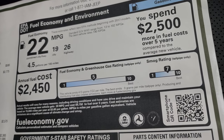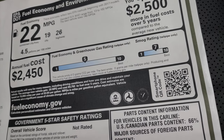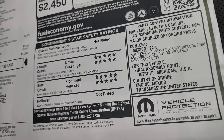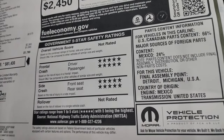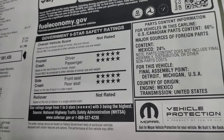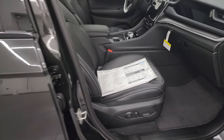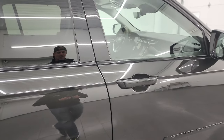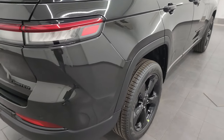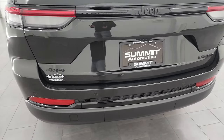It gets 26 highway, 19 city, 22 average — kind of in the middle for fuel economy. The big thing for me on Grand Cherokees has always been the safety. Five stars for everything that's been rated so far. Because this is a 2024, they probably haven't gotten around to rating everything yet, but I would assume the rest will be five stars as well — Grand Cherokees have always been an extremely safe vehicle when it comes to government crash test ratings.